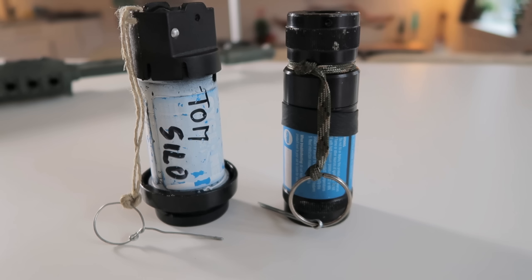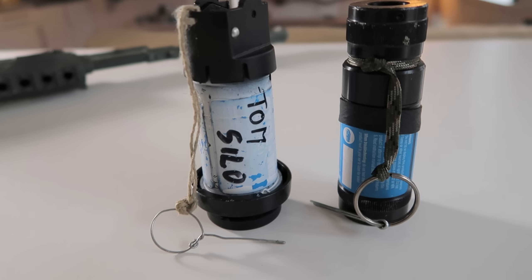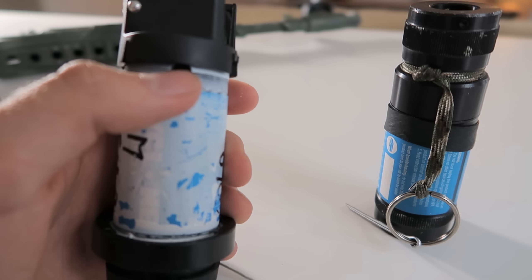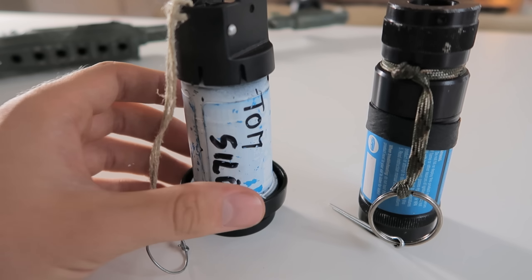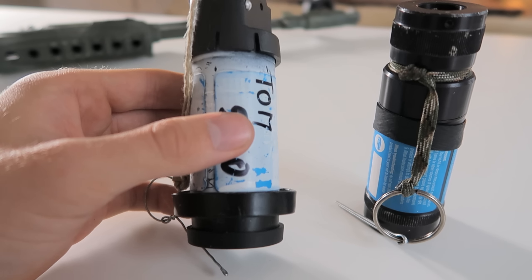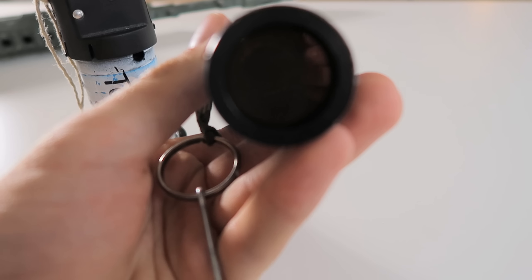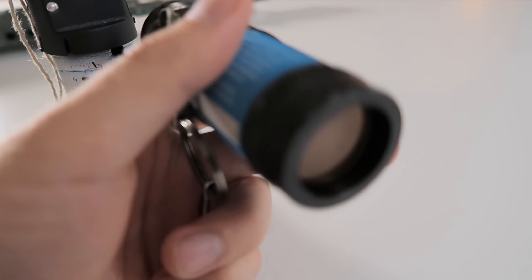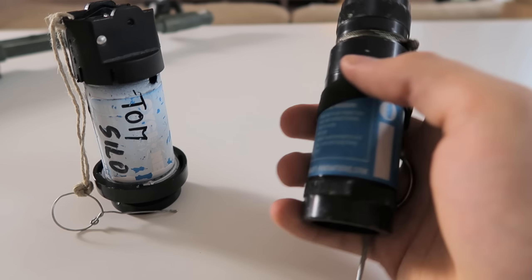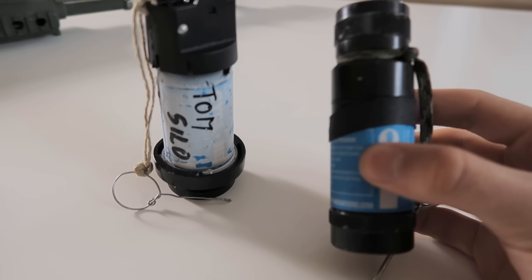These two little guys are my impact grenades. The left one is a Cyclone grenade — you fill it with gas, and when it hits a hard surface like a wall or floor, it starts spinning like crazy and throws out BBs through a hole. The other one is the XL Burst: you fill it with gas, put a membrane at the bottom, and it gives a really loud bang. It's made with aluminium while the Cyclone is plastic, so the XL Burst is more durable and probably my favorite of the two.